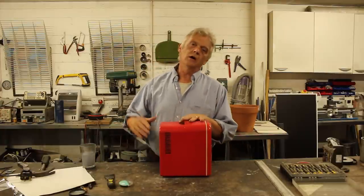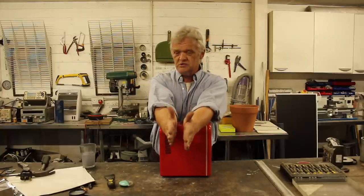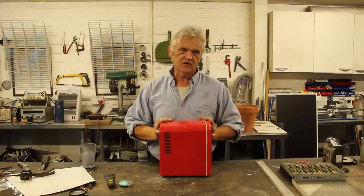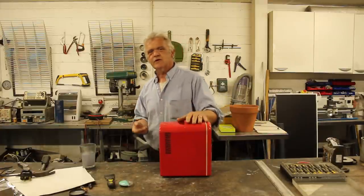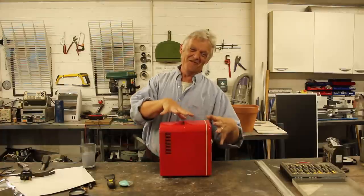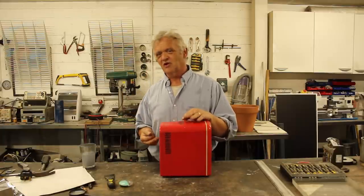Peltier devices work because they pass an electric current into the device and it creates a temperature difference between the two sides. That's important because the temperature difference depends on the environment it's in. So the best temperature difference these are getting is around 10 to 15 degrees centigrade. When you read figures like 'this fridge will go down to five degrees centigrade,' they're reading the Peltier — the fridge itself won't. And they'll be reading it at around 20 degrees centigrade ambient temperature.